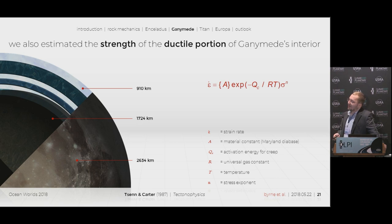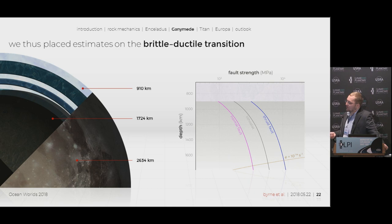We also wanted to estimate the strength of the ductile portion inside Ganymede using our ductile strength equation. We used Maryland diabase as our first approximation for the material, which seemed reasonable. We also looked at wet olivine, but wet olivine would increase the brittle-ductile transition depth since it has a higher activation energy. The weakest part of our equation is definitely our temperature profiles — we assume radiogenic heating and derive geotherms from that, but that's our weakest approximation. For strain rate, we used two values: a high strain rate of 10⁻¹⁴ per second and a low strain rate of 10⁻²⁰ per second. The brittle-ductile transition is the point where the fault strength curves and ductile flow curves intersect — everything above that point deforms brittlely, and everything below deforms ductilely.